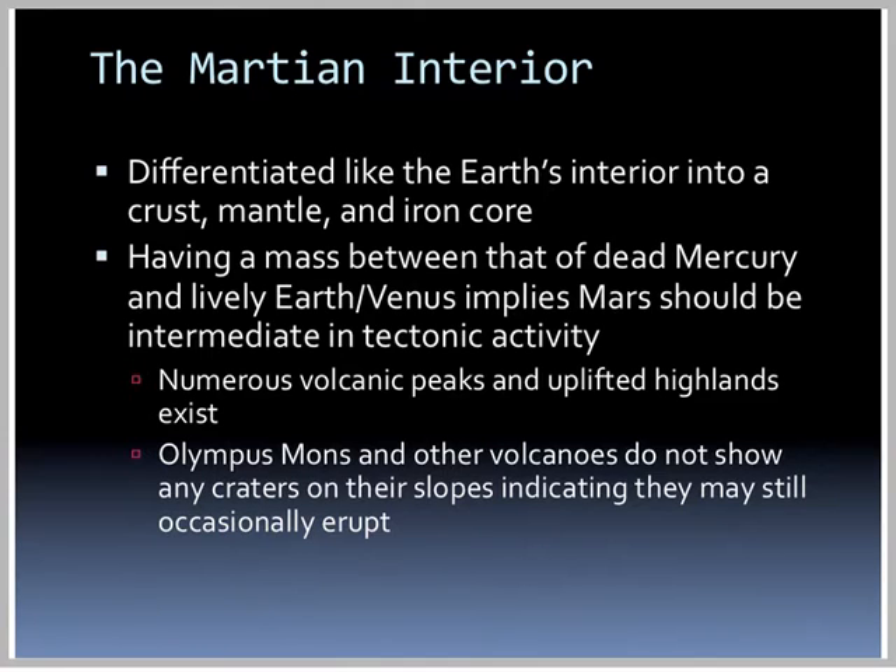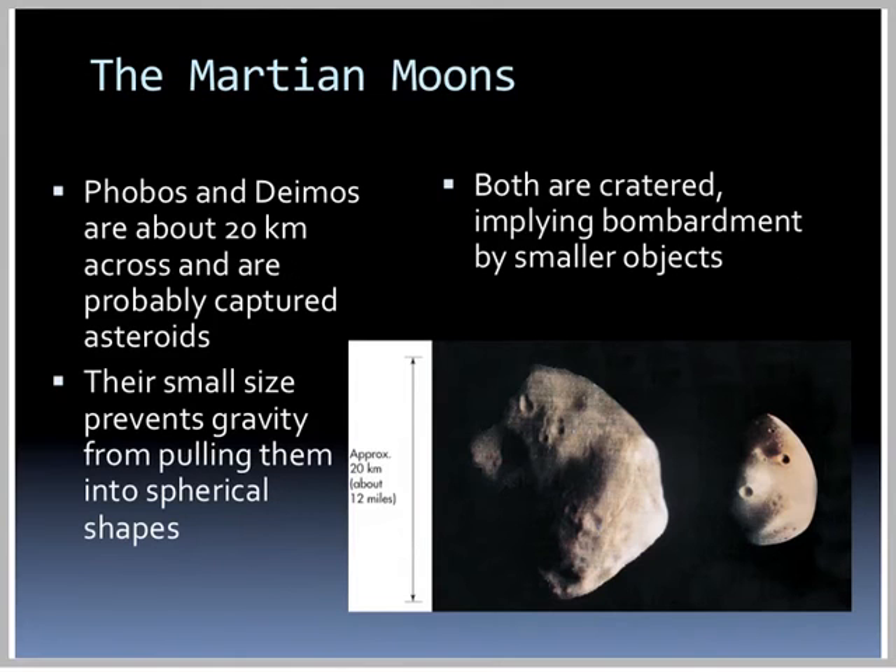Numerous volcanic peaks and uplifted highlands exist. Olympus Mons and other volcanoes do not show any craters on their slopes, indicating they still may occasionally erupt. Mars has two moons, Phobos and Deimos. They're about 20 kilometers across, or around 12 miles, and are probably captured asteroids. Their small size prevents gravity from pulling them into spherical shapes. They're both cratered, implying bombardment by smaller objects.